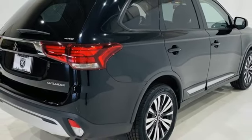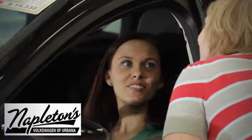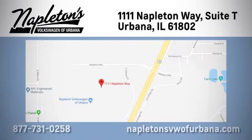Hurry in today for a test drive. From the time you come into our facility, you can see why Napleton's Volkswagen of Urbana is different from the competition. Call, click, or stop in today. We're located at 1111 Napleton Way in Urbana.